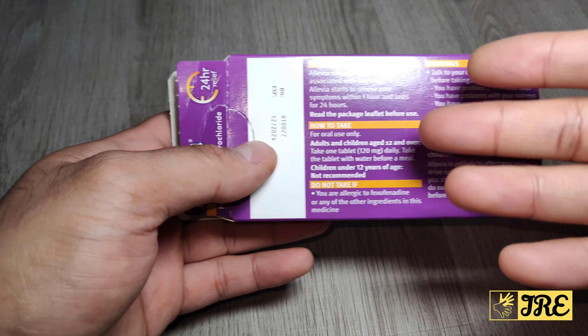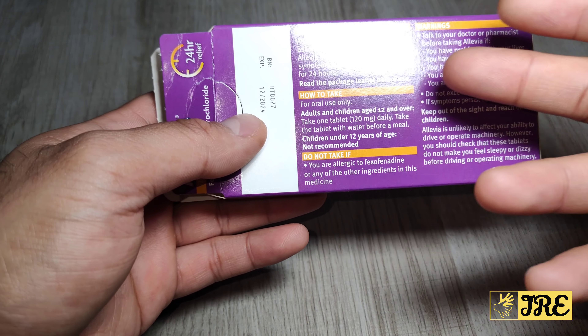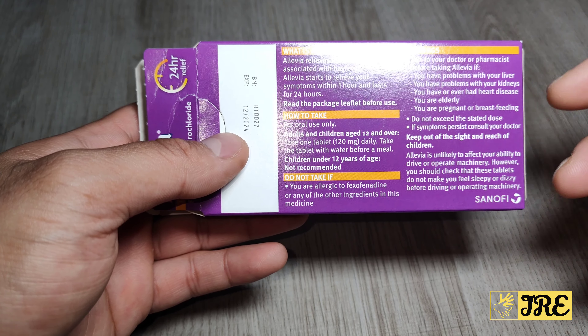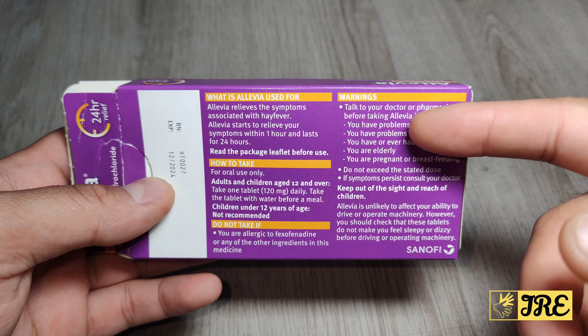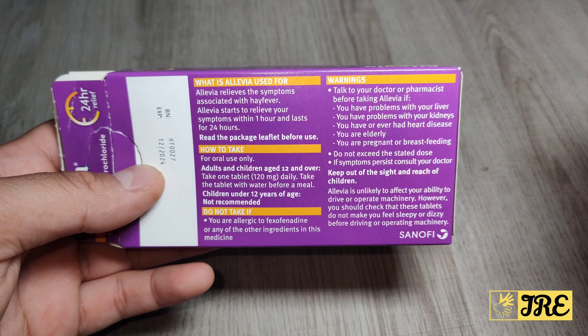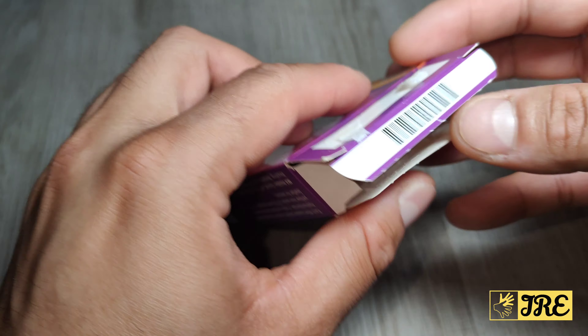Just to let you know: if you have any allergy to fexofenadine, do not use it, and take it before a meal. Children under 12 years cannot use it. Talk to your doctor or pharmacist before taking Allevia if you have liver, kidney, or heart problems, or if you are elderly or pregnant.